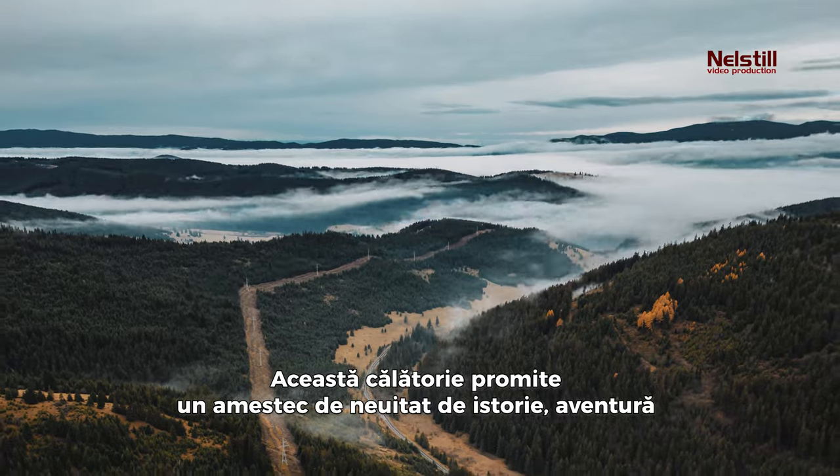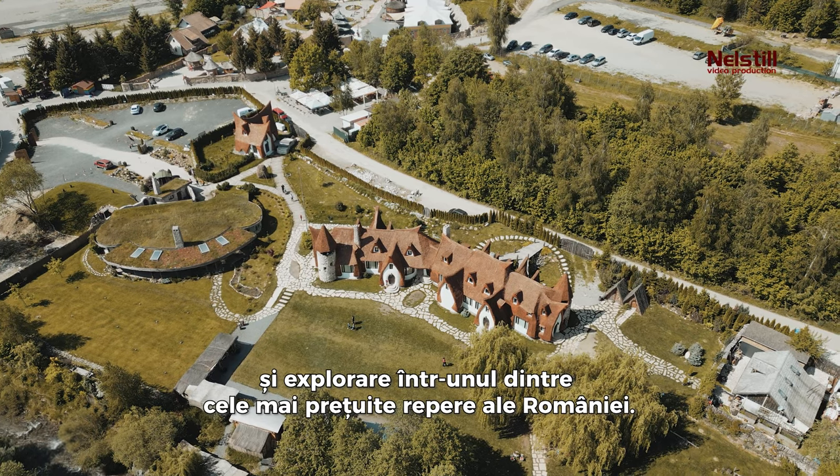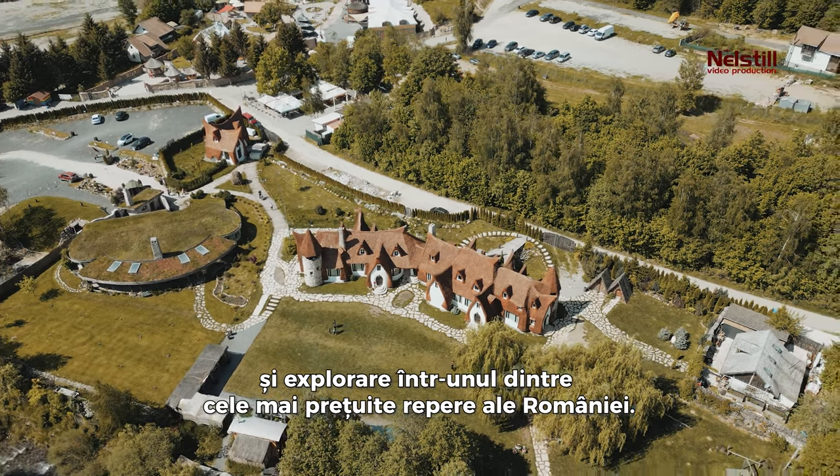This journey promises an unforgettable blend of history, adventure, and exploration in one of Romania's most cherished landmarks.